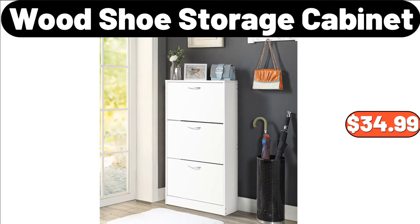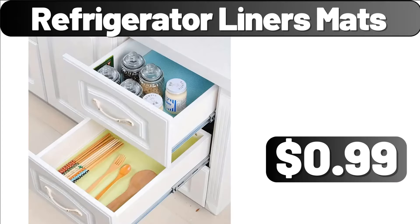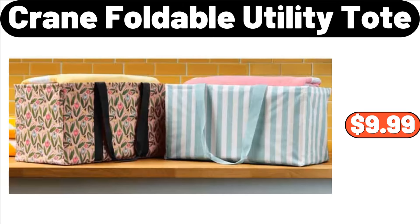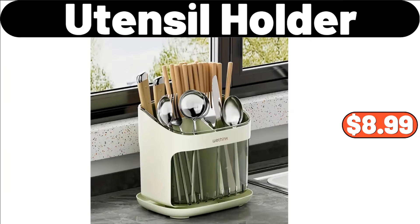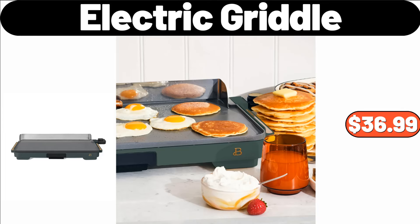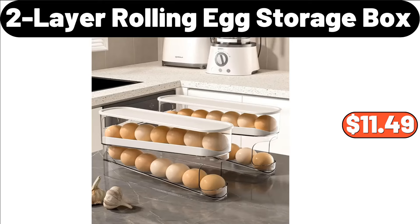Wood Shoe Storage Cabinet, $34.99. Refrigerator Liners Mats, $99. Stainless Steel Blender, $19.95. Crane Foldable Utility Tote, $9.99. Utensil Holder, $8.99. Fruit Snack Plate, $1.99. Electric Griddle, $36.99. 2-Layer Rolling Egg Storage Box, $11.49.